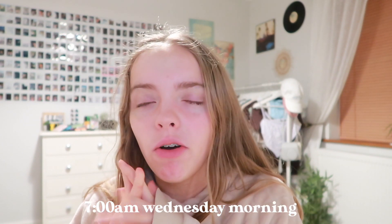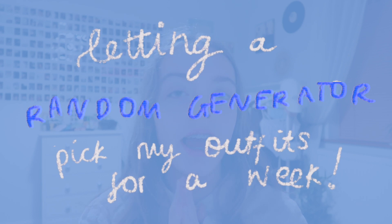Good morning, hi everyone, welcome back to another video. I just want to let you know it is seven o'clock on a Wednesday morning, so I'm not really looking my best and I'm slightly still half asleep. But I just decided to start the video now. I am going to be letting a random generator pick my outfits for a week.